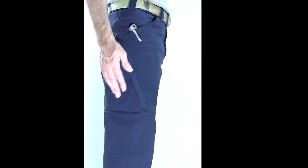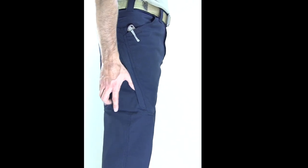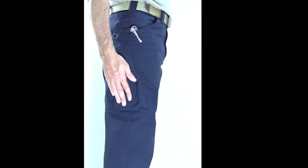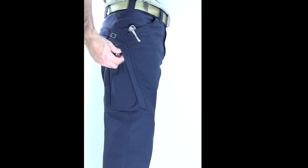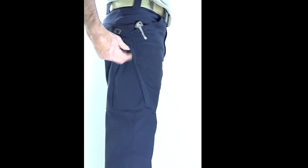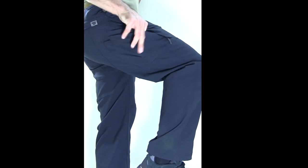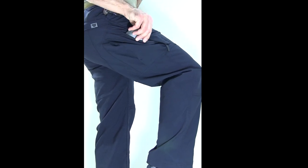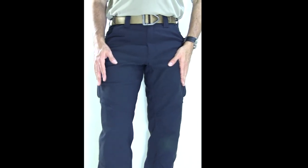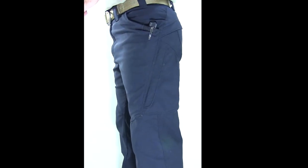This doesn't have to be just for a cell phone — different people will put different things in these pockets: a magazine, a pen, a knife, a little notebook, whatever. It would be nice if there was a smaller pocket inside for a little more organization. The zipper is easy to access standing, and also the idea is that if you're sitting you can unzip these pockets and get that cell phone or whatever else out. It's a nice, unique design. They taper down so you can tuck them into a boot if you want.